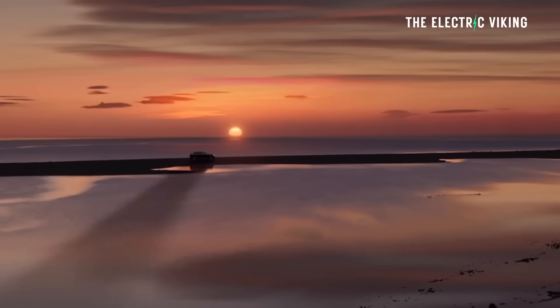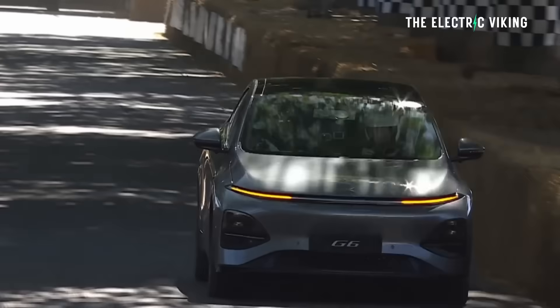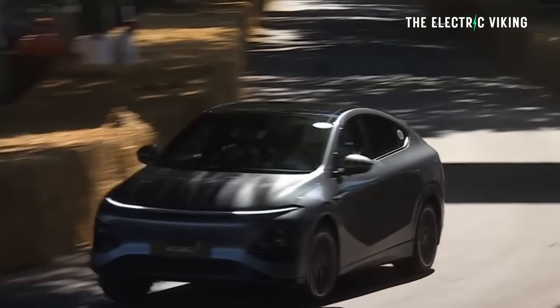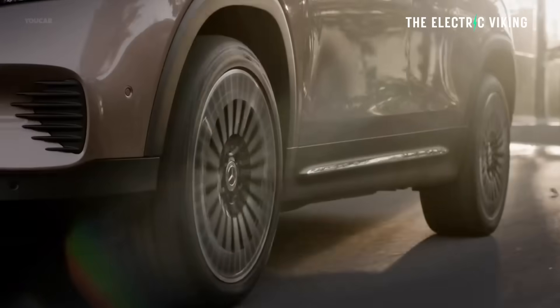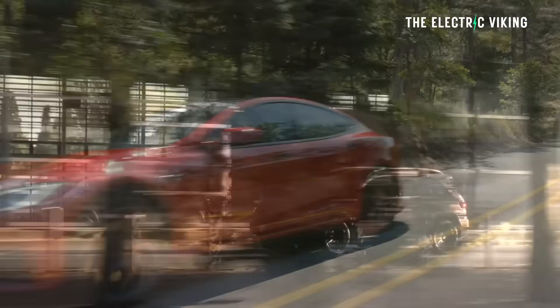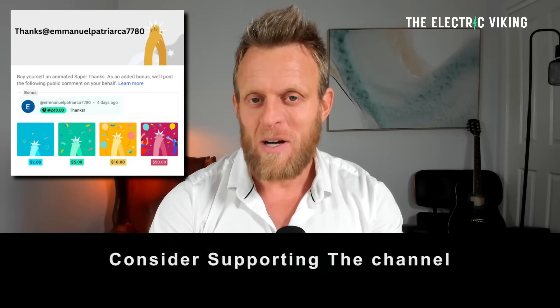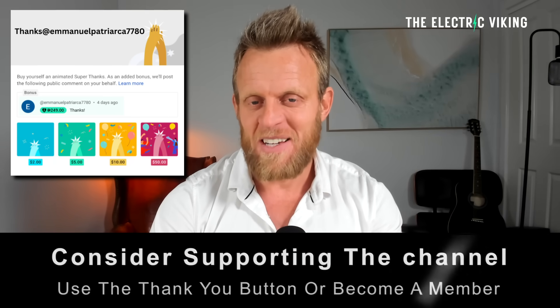Seeing as I often have to drive relatively long distances in an electric car, which I quite enjoy doing actually, I've come to thinking a bit more about how I can improve my range. You might know some of these things, you might not, but you might not know that doing something people think improves their range can actually decrease it. Hello my friends, welcome to the channel, I'm Sam Evans, you're watching The Electric Viking.